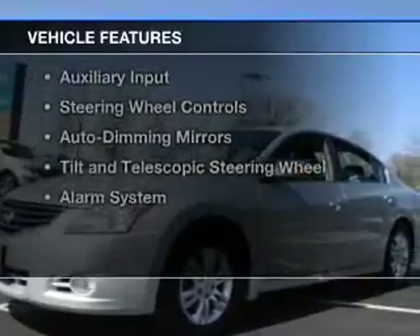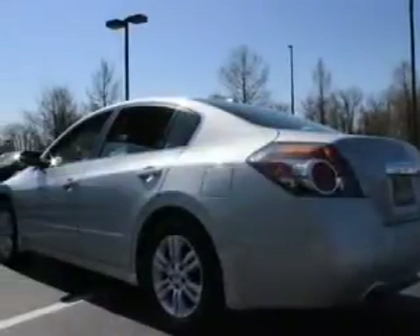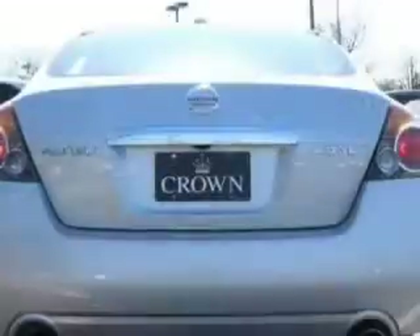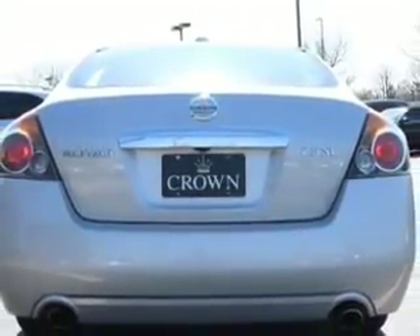The features include electric trunk, push-button start, leather seats, heated seats, Sirius XM satellite radio, an auxiliary input, steering wheel controls, auto-dimming mirrors, a tilt and telescopic steering wheel, and alarm system.